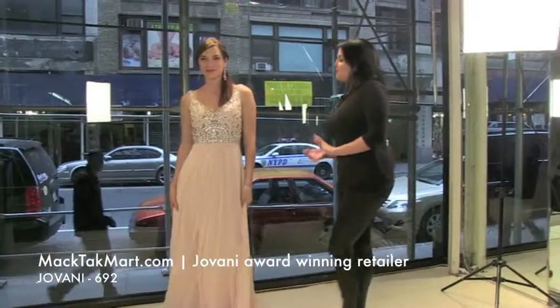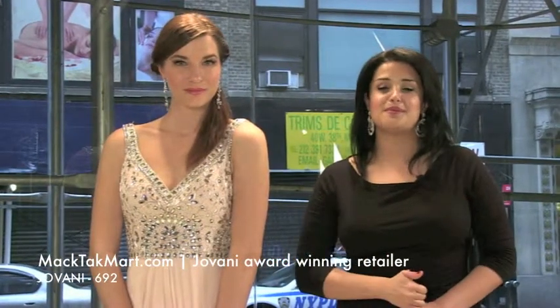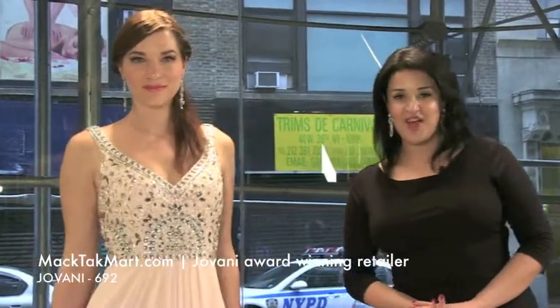How we accessorize this dress is with the TK Jewelry Collection — this is the Paris Earring. If you have any more questions about how to accessorize this dress, the 692, you can always go on our website, www.magtagmart.com. Thank you.